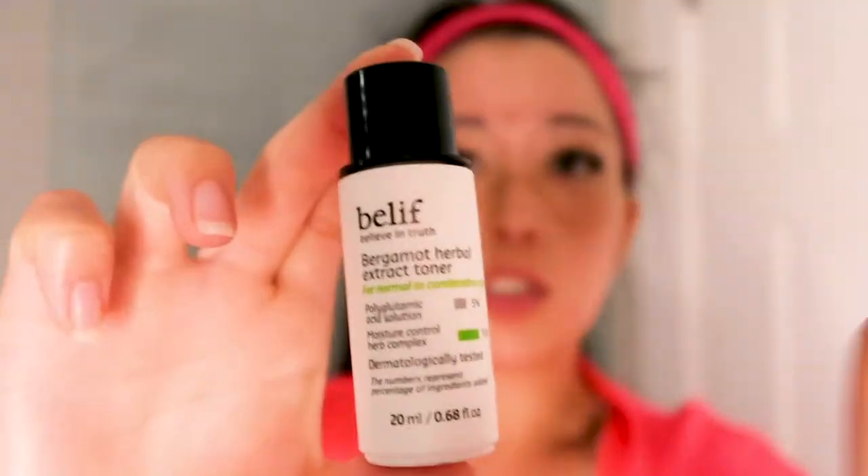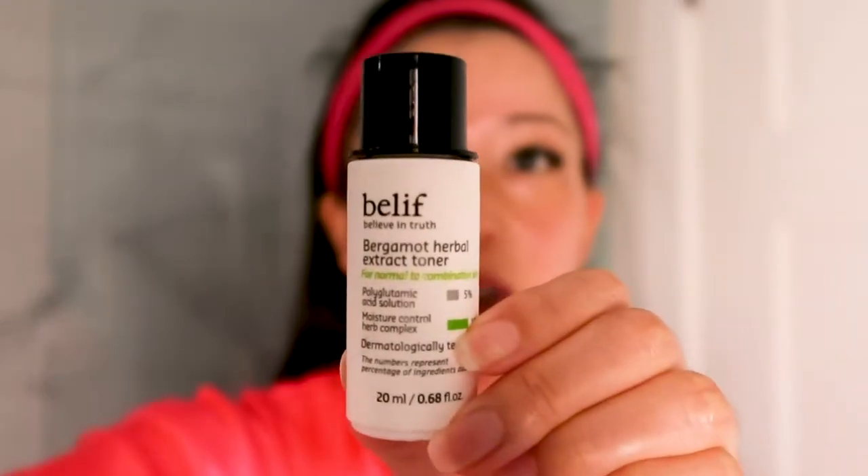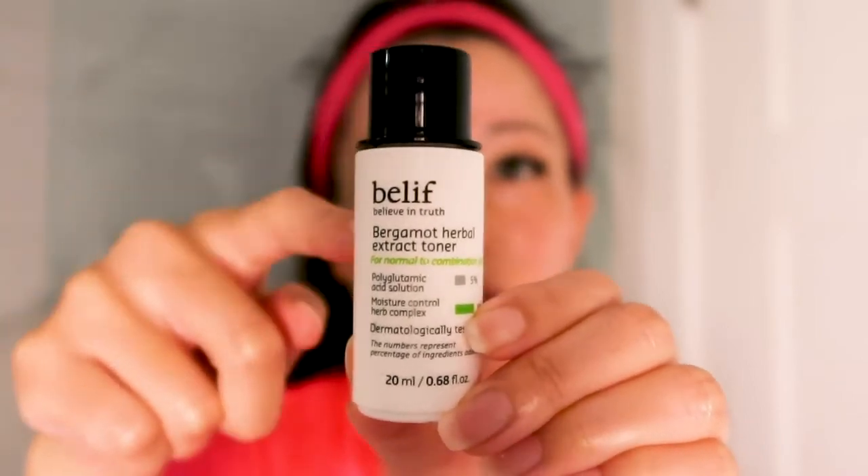The next thing I do is go in with a toner. This is actually the toner bottle I used to use but I've replaced the inside with just a generic toner. I just like the bottle because it's small and doesn't take up much room.